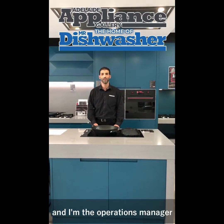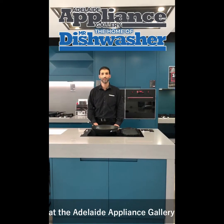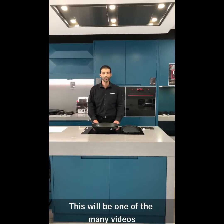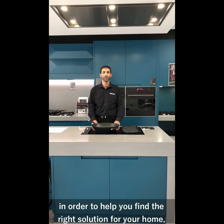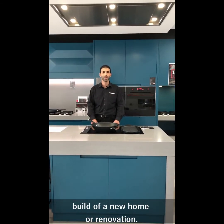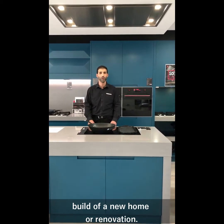Hi everyone, Andrew here and I'm the operations manager at the LA Appliance Gallery, home of the iconic Mr. Dishwasher. This will be one of the many videos that we're putting together in order to help you find the right solution for your home, whether you're looking at the replacement of a product, build of a new home or renovation.